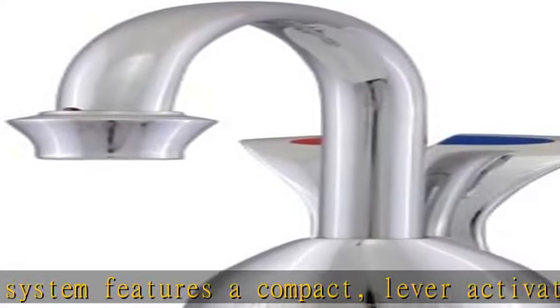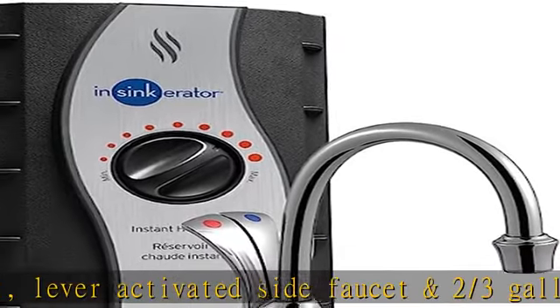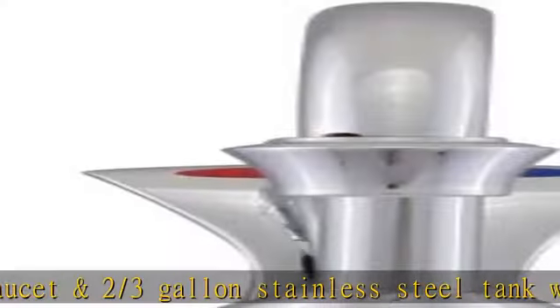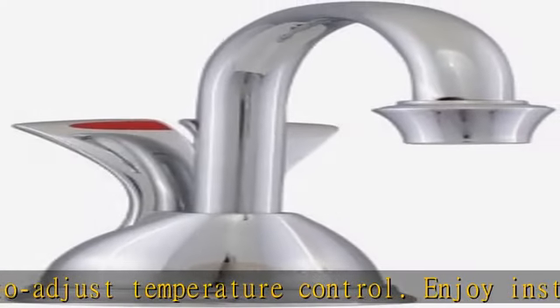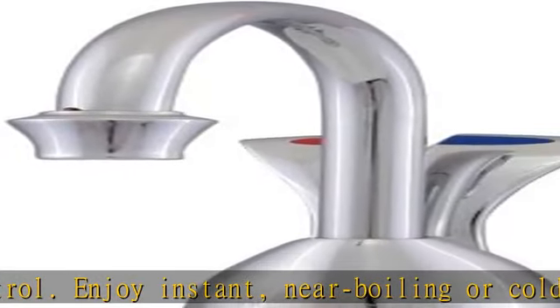Stylish design and easy to install. This stylish system not only pairs well with main kitchen faucets that feature transitional design lines, it is also easy to install with a single hole in your countertop and electricity under your sink.